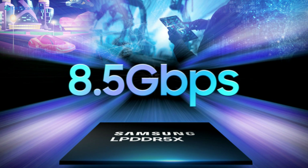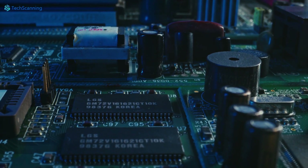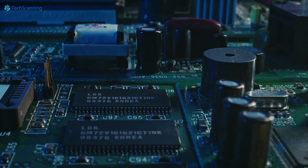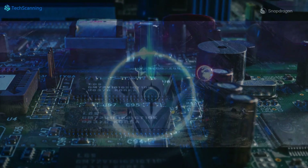Besides the faster CPU, the Snapdragon 8 Gen 2 sports the industry's fastest LPDDR5X RAM with a data transfer speed of up to 8.5 GB per second, which plays a key role in faster and smoother performance.